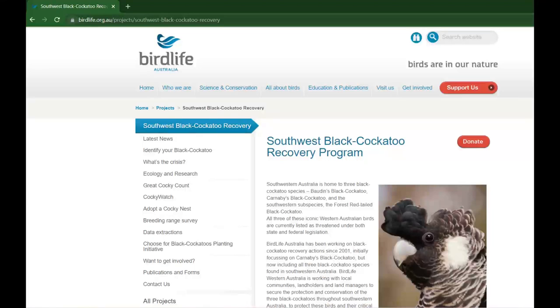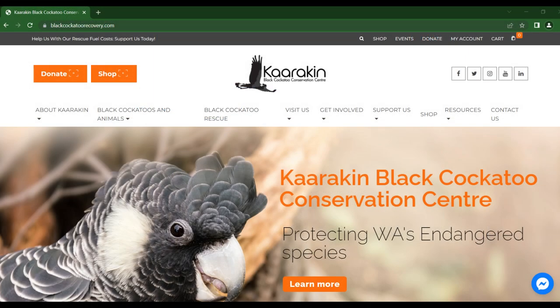There's a lot of great information on the BirdLife Australia website and the Black Cockatoo Recovery website. I will put the links to those websites below if you're interested in knowing more, and on those websites you can also listen to the audio of the calls of all three species.